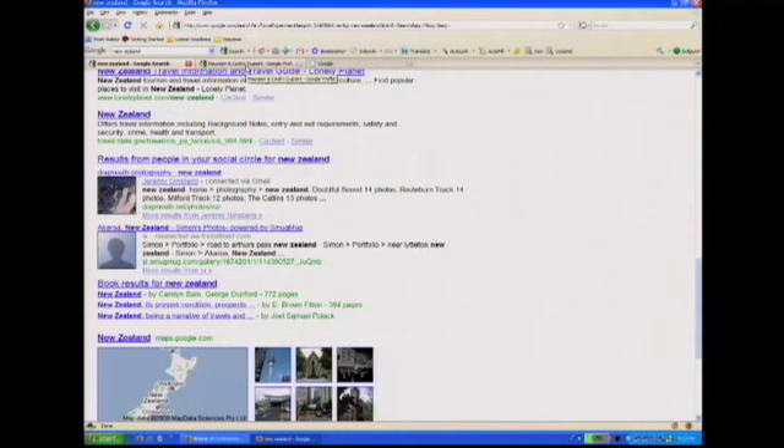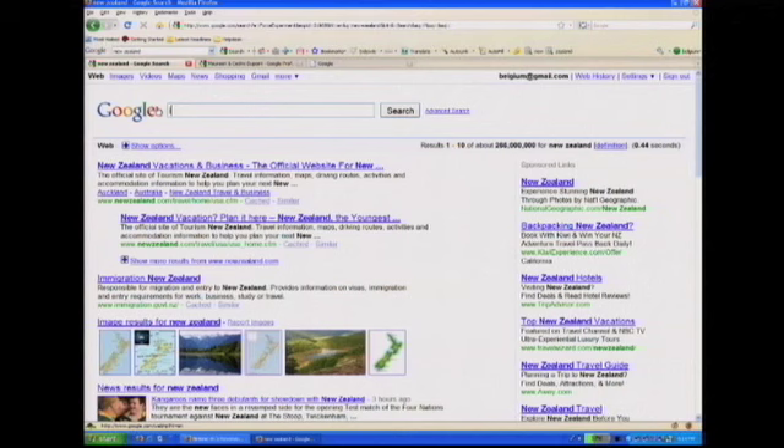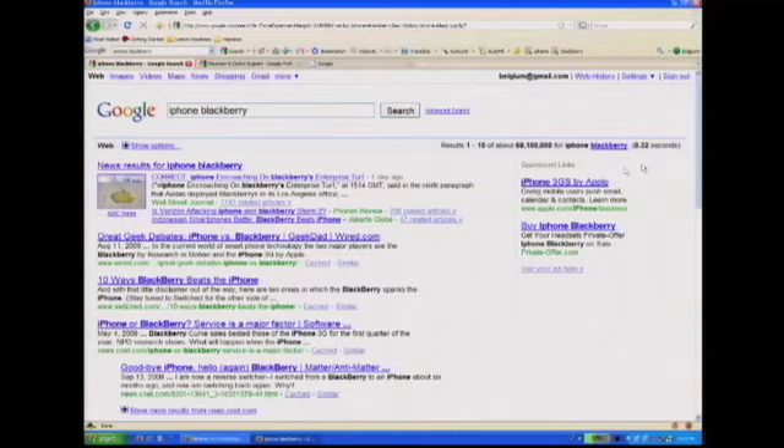Or you can decide not to opt in at all. When we launch Google Social Search, it will be on Labs and experimental, and you'll opt in to the experiment. So let's go a little deeper into the features. I'm going to turn it over to Maureen. What have you been searching for lately? I've been thinking about switching from my iPhone to the Blackberry. Let me see what my friends have to say about that.